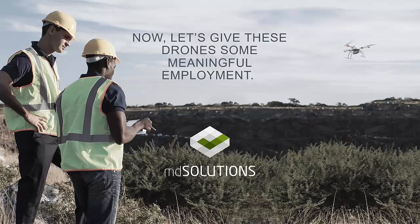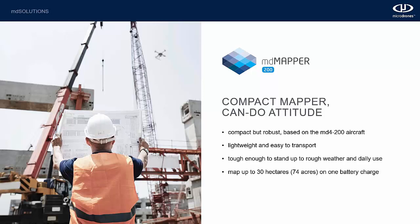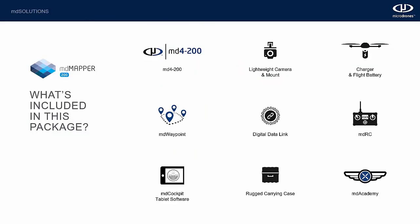Now let's give these drones some meaningful employment, because without a payload they're not earning any money. The first package is the MD Mapper 200 — lightweight, easy to transport, can stand up to tough weather and daily use, and you can map up to 74 acres on one battery charge. It comes with a lightweight 20.1-megapixel Sony camera mounted to a carbon fiber nadir mount, MD Waypoint software for flight planning, a digital data link, MDRC controls, and MD Cockpit software on the tablet for real-time flight monitoring.